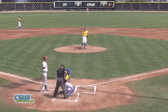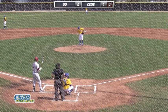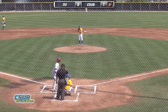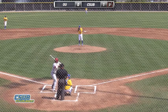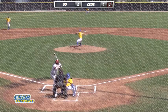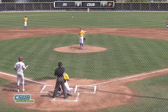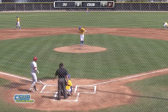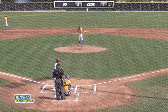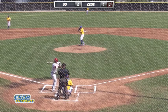That gets away from the catcher. And that one got away from him again, so 2-1 now the count. Cuspith this year — this is his seventh appearance, his second start, five games out of the bullpen. He has a 1-0 record with a 4.76 earned run average.